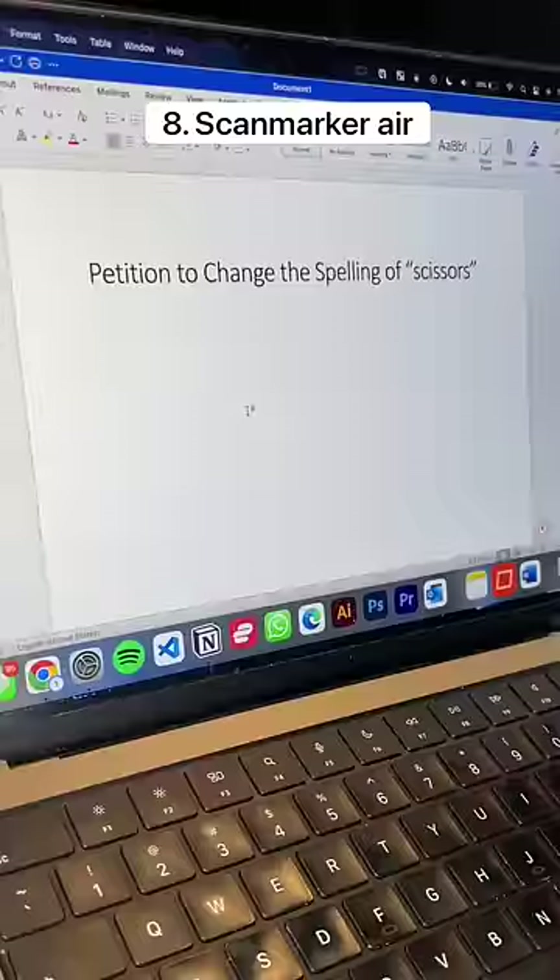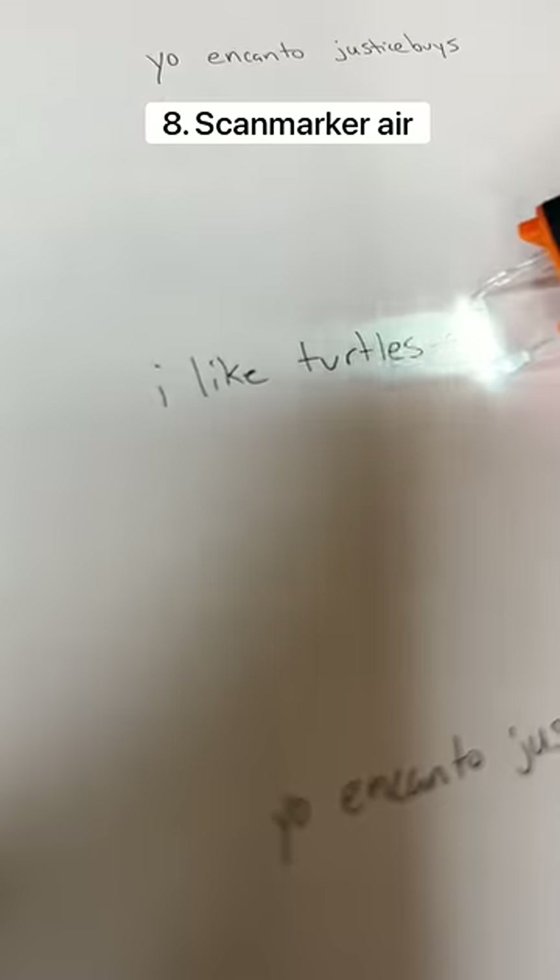This is a scan marker which lets you copy any text to your phone or your computer. It can also translate to and from 25 different languages.